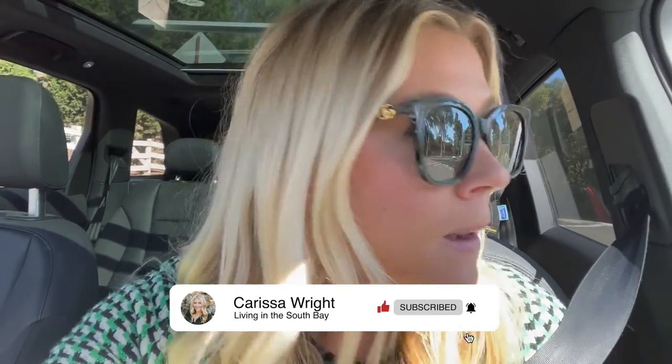Hey everybody, Carissa Wright here, broker at Coastal Legacy Realty Group here in PV in the South Bay. Today I want to do a little quick driving tour through Dapple Gray Lanes in Rolling Hills Estates. Really cute little community right here off of PV Drive North, adjacent to Rolling Hills. This is a little tiny neighborhood — three streets: Dapple Gray, Buckskin, and Sorel — and we're going to drive through each of them. This neighborhood is notorious for being an equestrian neighborhood with access to trails. I believe every property is zoned equestrian, so you can have horses, and most properties have a stable or barn on them as well. Let's go check it out.